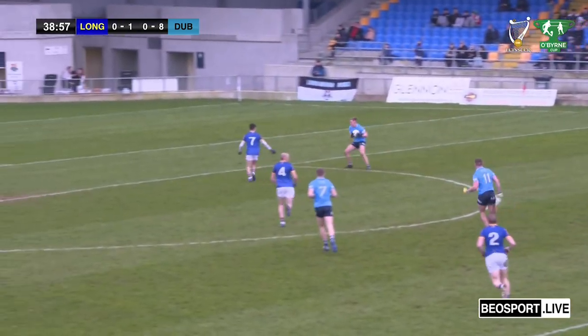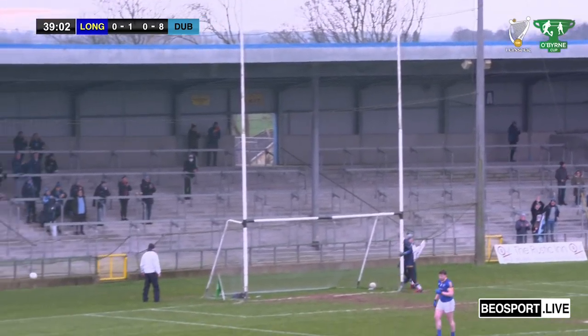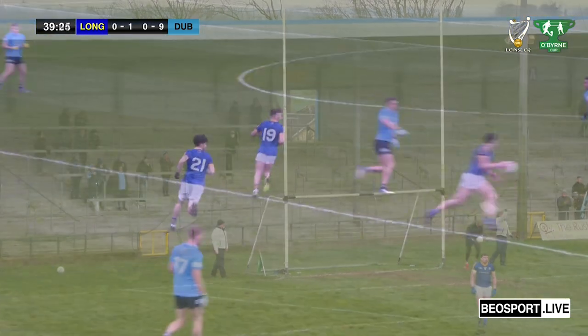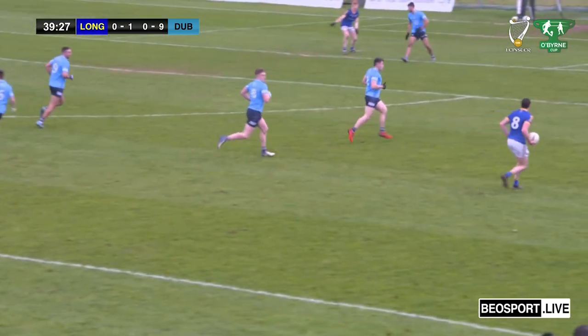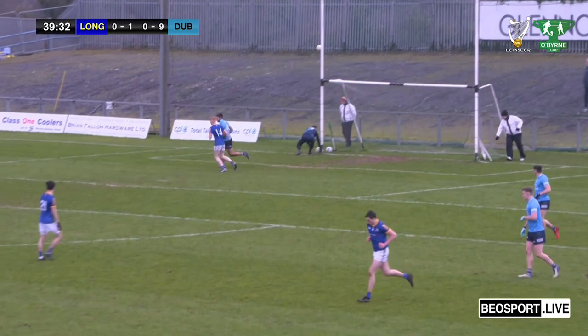Harry Ladd plays a lovely ball across — a lovely ball to Bugler. Bugler takes the shot and the chairs go up — that's a lovely point from Dublin. Kilkenny gives it out to Darren Gallagher. Darren Gallagher looks up, decides to have a shot — will it curl in? That's a lovely point and it's a second point for Longford.